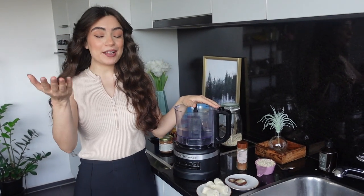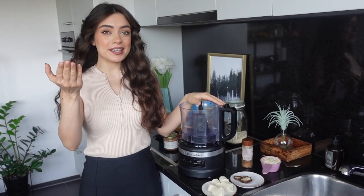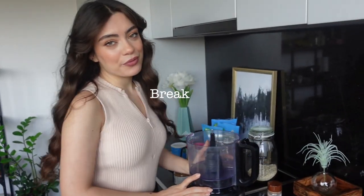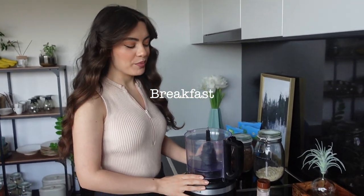Hi guys, welcome to my 'what I eat in a day'! Today Alperen is helping me behind the camera. We're gonna prepare four things, starting with breakfast — and it's almost 12, so let's say this is gonna be a very realistic what I eat in a day. Let's start with my favorite smoothie bowl.